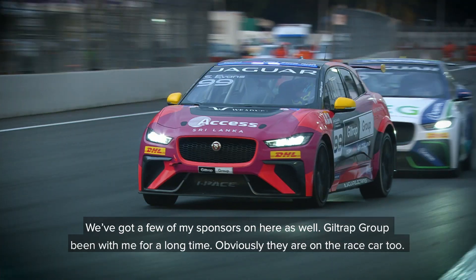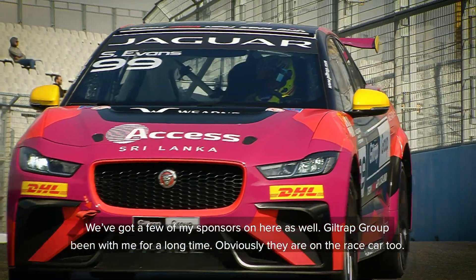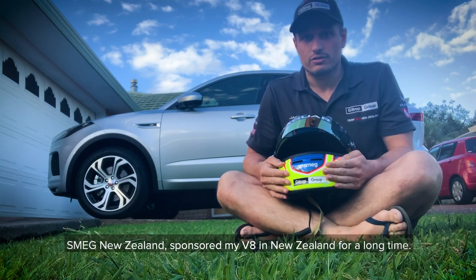I've got a few of my sponsors on here as well. Guilter Group has been with me for a long time — they're on the race car too. SMIG New Zealand has sponsored my V8 here in New Zealand for a long time.